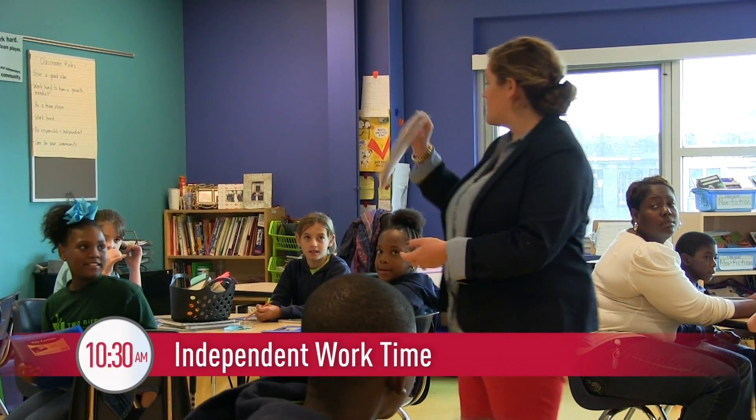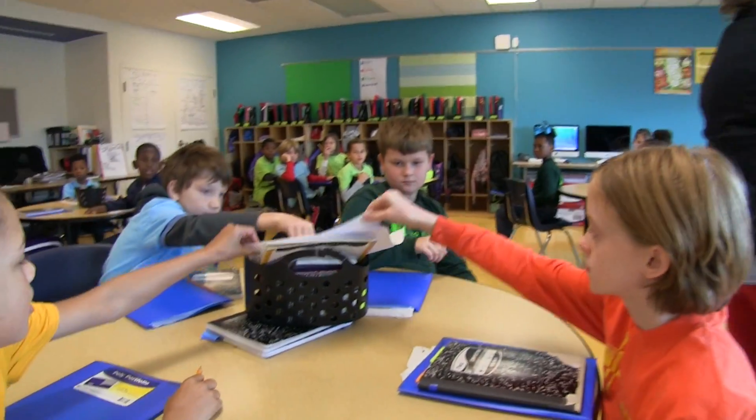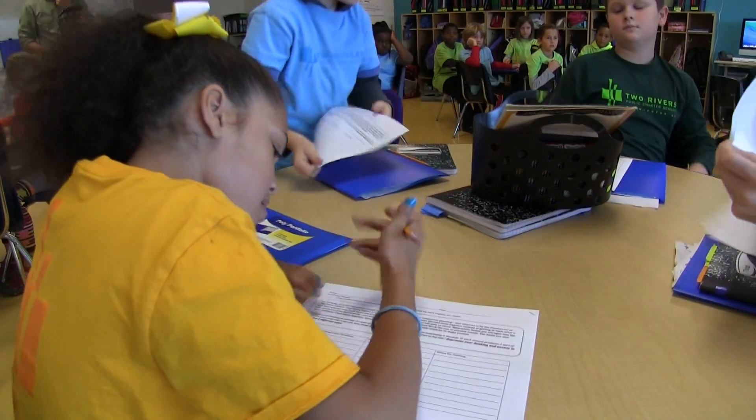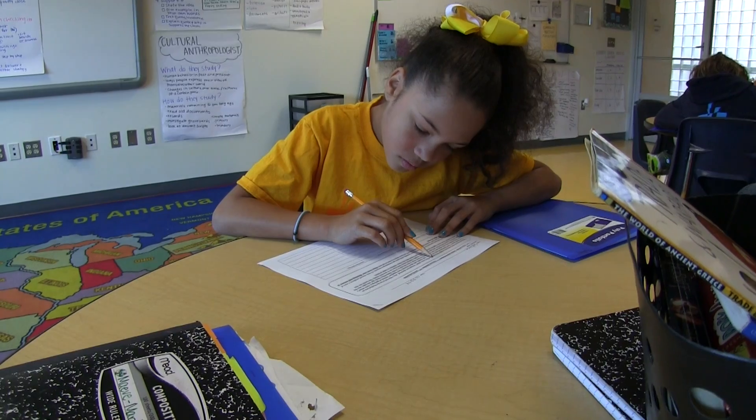All right guys, I'm going to pass out your PBT for today, and your first job is to read the learning targets and then read the problem. A task helps a student to really grapple with some conceptual understanding in math, so instead of just practicing a procedure, they're really grappling with the ideas behind the math and figuring out for themselves why the math works.